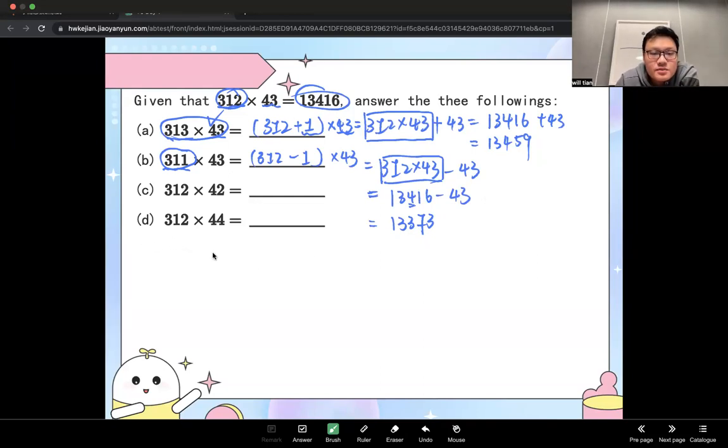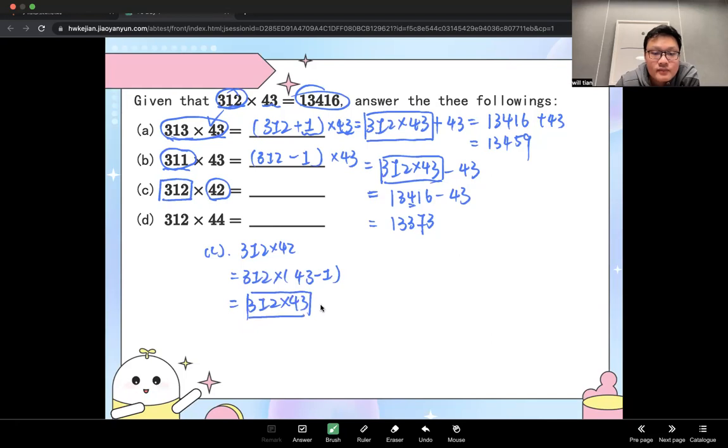Third one: 312 times 42. The multiplier changed from 43 to 42. Convert 42 into 43 minus 1. So 312 times 43 minus 1 times 312: 13,416 minus 312. 6 minus 2 is 4, 1 minus 1 is 0, 4 minus 3 is 1. Final answer is 13,104.